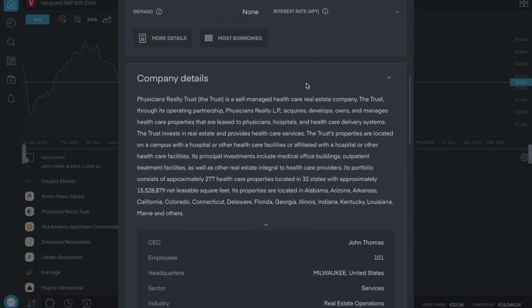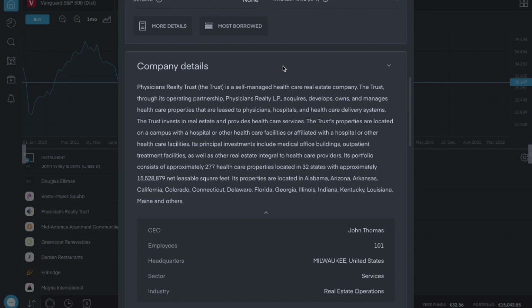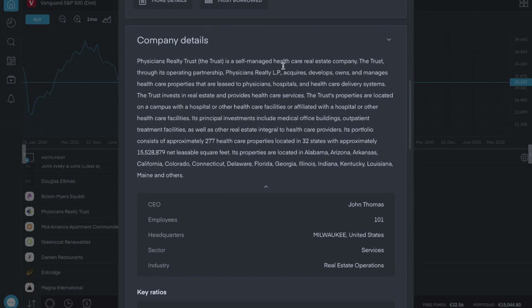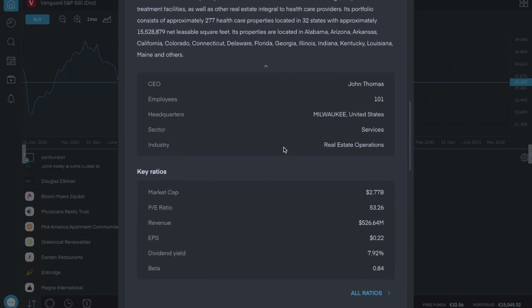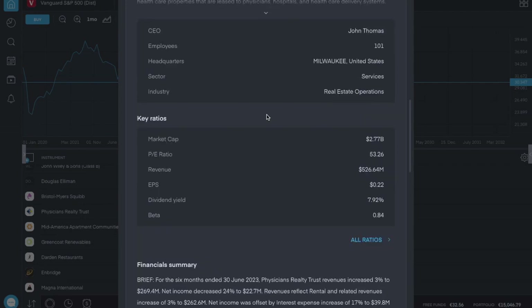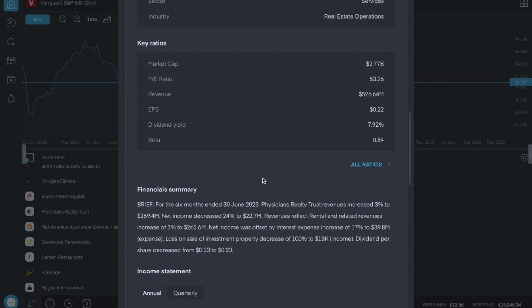It's a self-managed healthcare real estate company that acquires, develops, owns and manages healthcare properties — physicians, hospitals, healthcare delivery systems. They have 101 employees, so not tiny but not extraordinarily big. The market cap is $2.7 billion. They have a PE ratio of 53, but it's important to remember that for REITs that doesn't clarify a huge amount compared to other stock types.